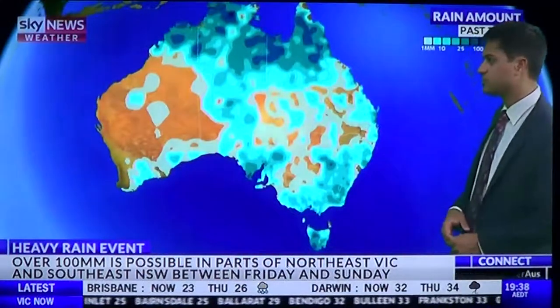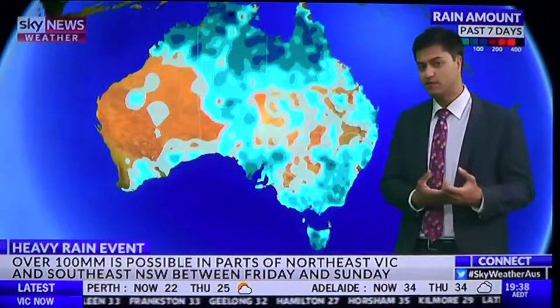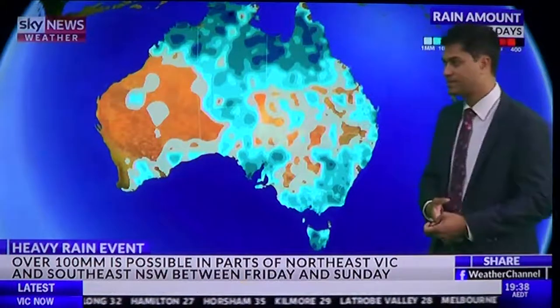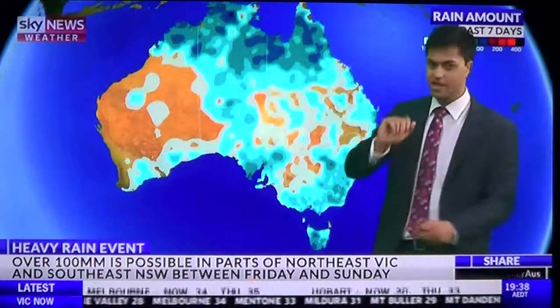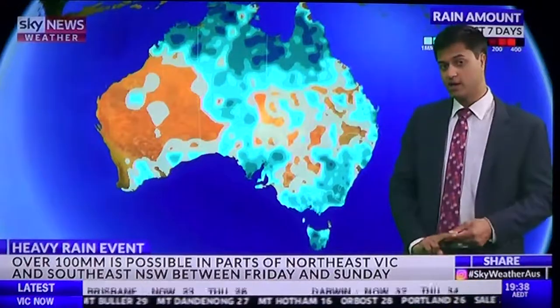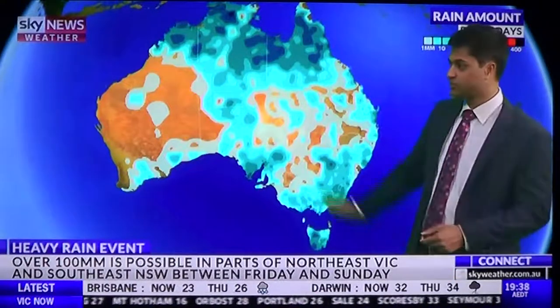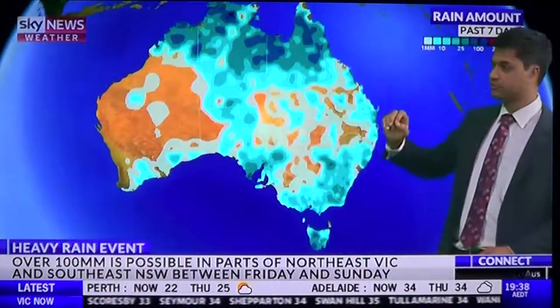Across the nation over the last seven days, you can see the rainfall map on screen. Most of the rain has fallen in the form of showers and thunderstorms. Because of that, it's patchy totals — you can see the map very splotchy on screen, and that's because of those showers and storms dropping isolated heavy totals of rain. A month's worth of rain fell in Broken Hill and parts of New South Wales, just due to thunderstorms.